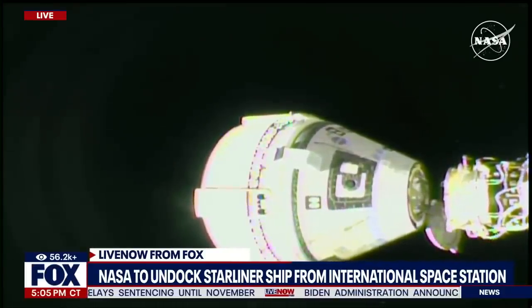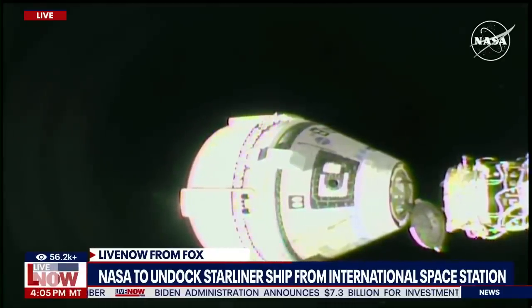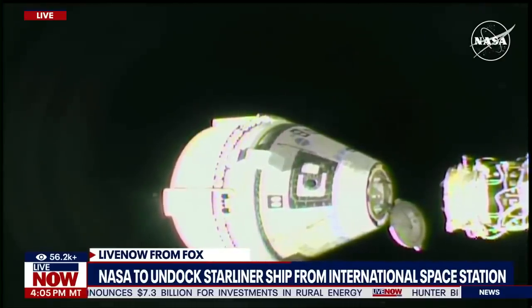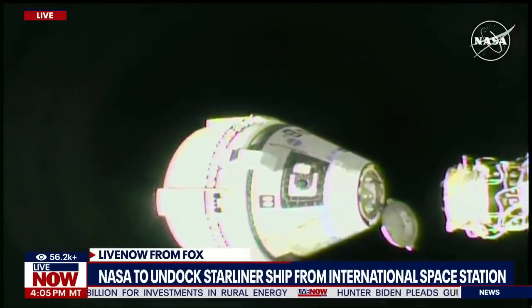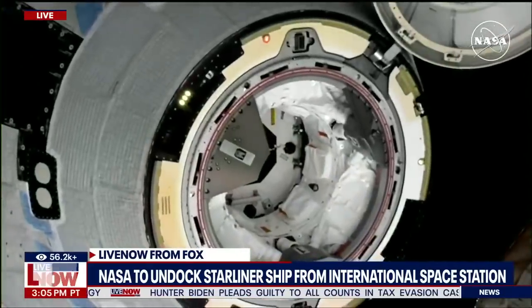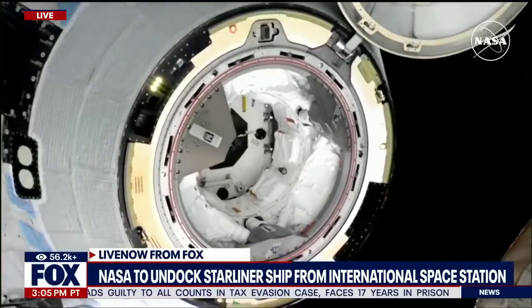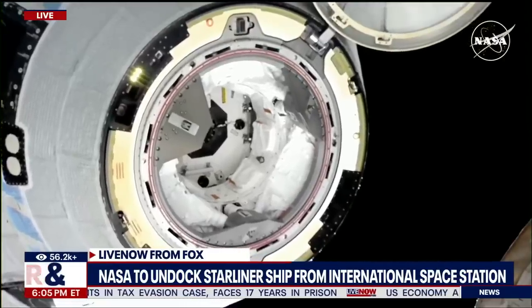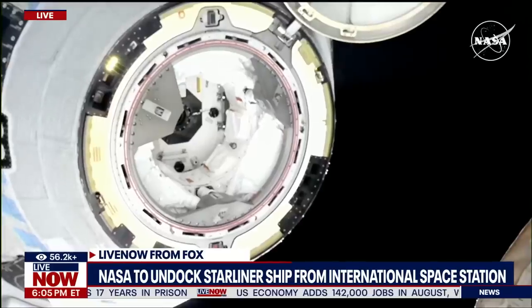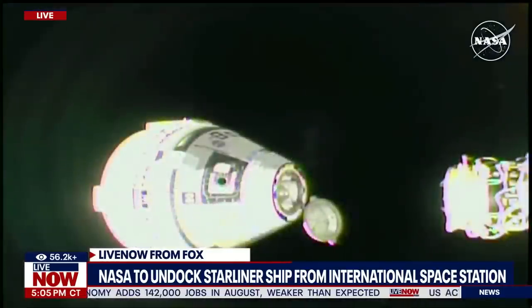There you see it now on your screen. They have officially undocked from the International Space Station. It starts to slowly float away from the ISS right here on Live Now from Fox. We've been listening to the coverage NASA has provided us, getting some pretty cool shots of the International Space Station as well as the Starliner. They have HD cameras there in space, so we can bring this to you live, raw, and unfiltered.